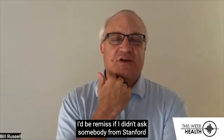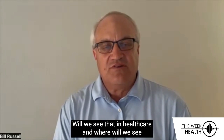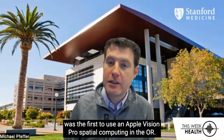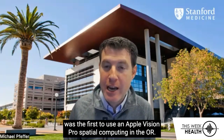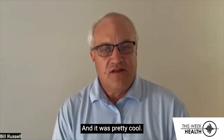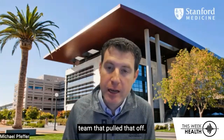I'd be remiss if I didn't ask somebody from Stanford about computer vision — will we see that in healthcare and where will we see it? Oh yeah, funny you mentioned that. We just had a press release. One of our electrophysiologists was the first to use an Apple Vision Pro spatial computing device in the OR. And it was pretty cool. Big shout out to our biomedical engineering team that pulled that off.